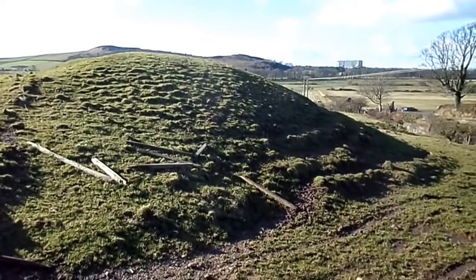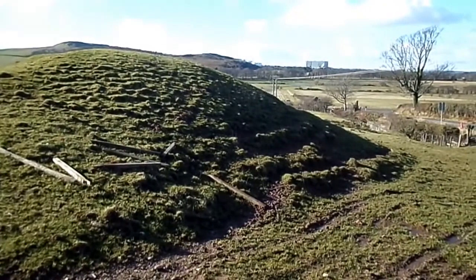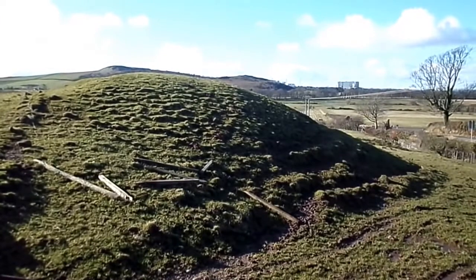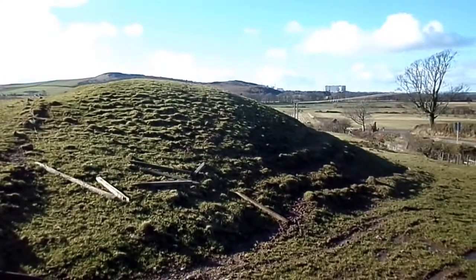The name Castle Mott seems to be quite self-descriptive, and certainly a defensive structure in this area is quite likely. There are other pieces of information linked to it as well.